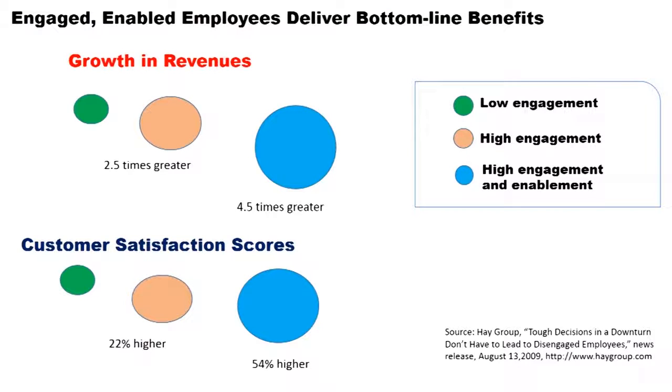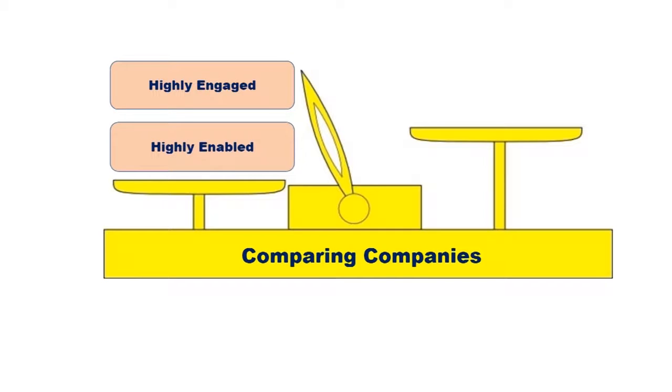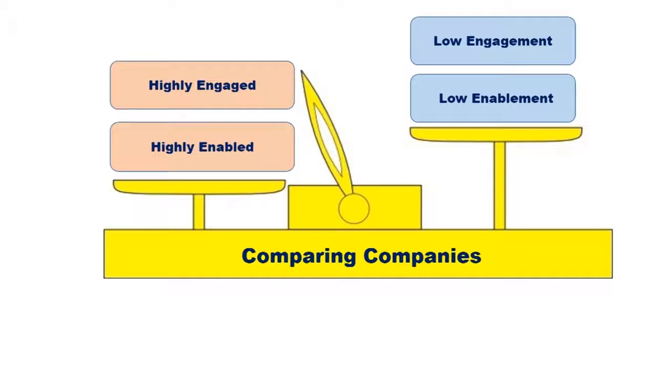Let us take a look at the research results of Hay Group regarding a comparison of performance of employees. Comparing companies where employees are highly engaged through communication and leadership, and highly enabled — that is carefully selected for well-designed jobs with adequate resources and training — with low engagement and low enabled companies, the Hay Group found big differences.